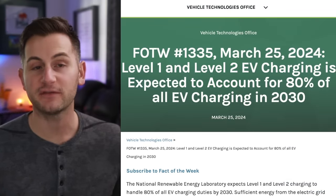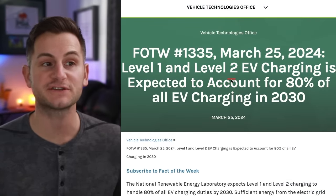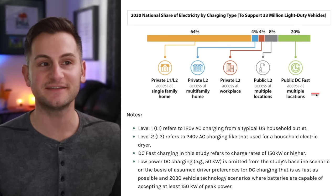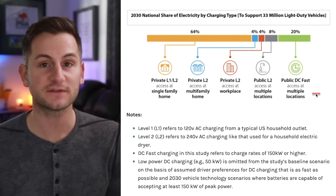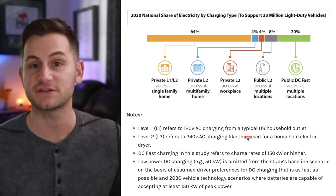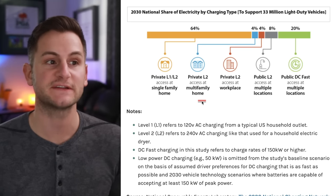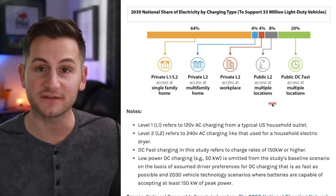According to the Department of Energy, in 2030 they're expecting level 1 and level 2 EV charging to account for 80% of all EV charging. This certainly does not mean that DC fast charging isn't important given how much of the public conversation is focused on that — it's just a good data point to have in mind. The primary locations for that level 1 and level 2 charging are single family homes, multifamily homes, the workplace, and places of business.